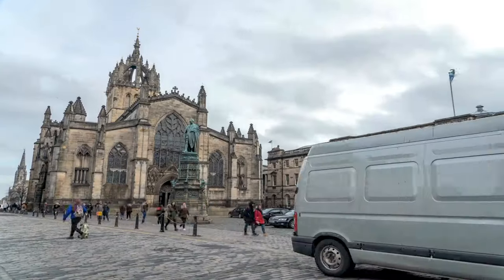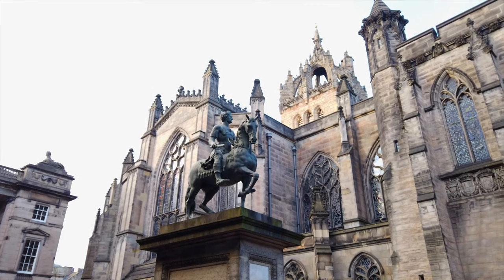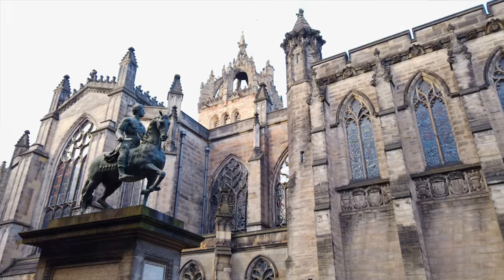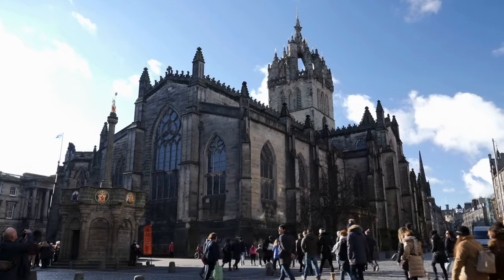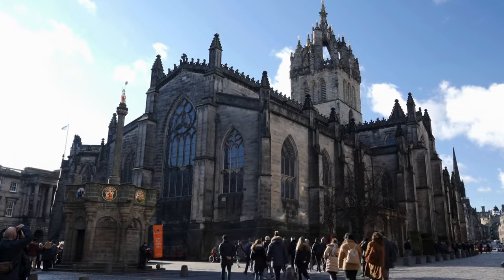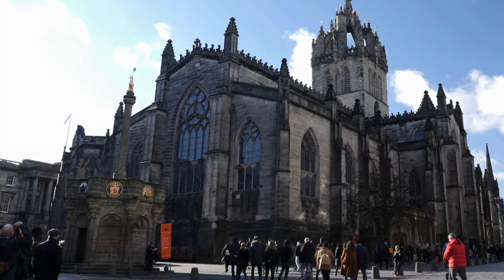Next up, you'll come to St Giles Cathedral. A stunning example of Gothic architecture, the cathedral's history dates back to the 12th century and its interior is a treasure trove of stained glass windows, historic artefacts and ornate chapels. A must to pop in and experience along your route down the mile. It's free to enter, but you can make a donation if you wish to.